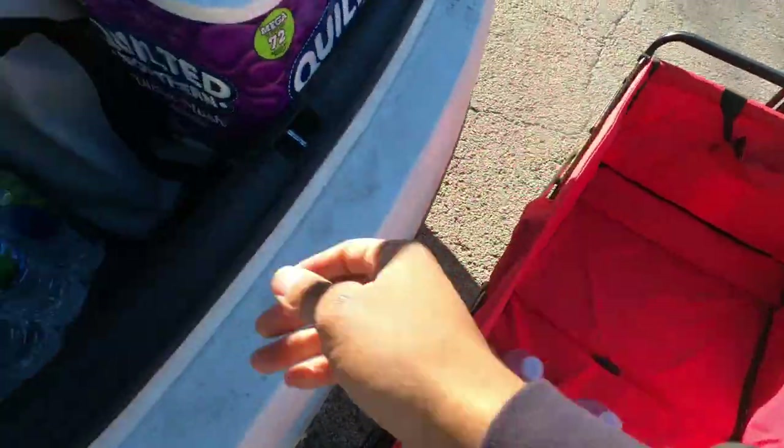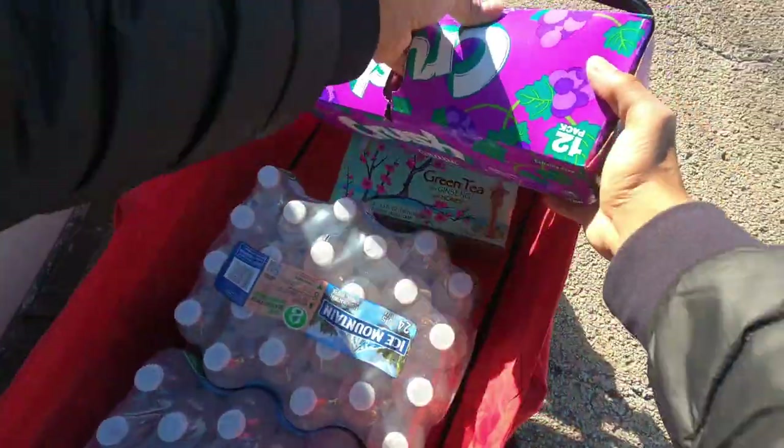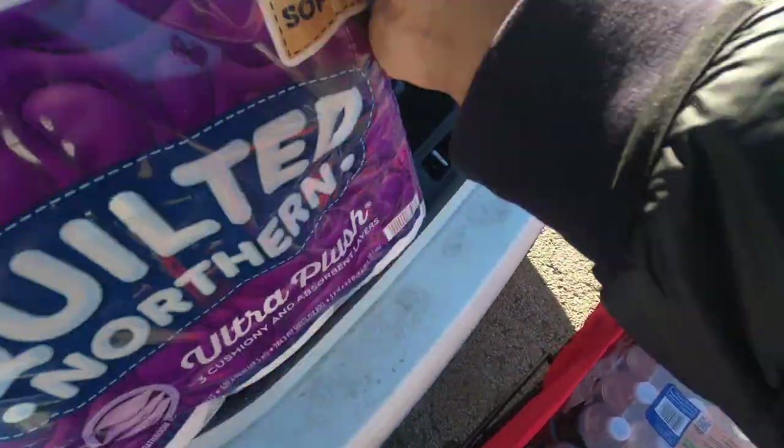We are here to go with this order and get it delivered. Guess how long it took us? It took us 38 minutes to do this order. That's it, that's all. We got both of them bags stuffed up too.